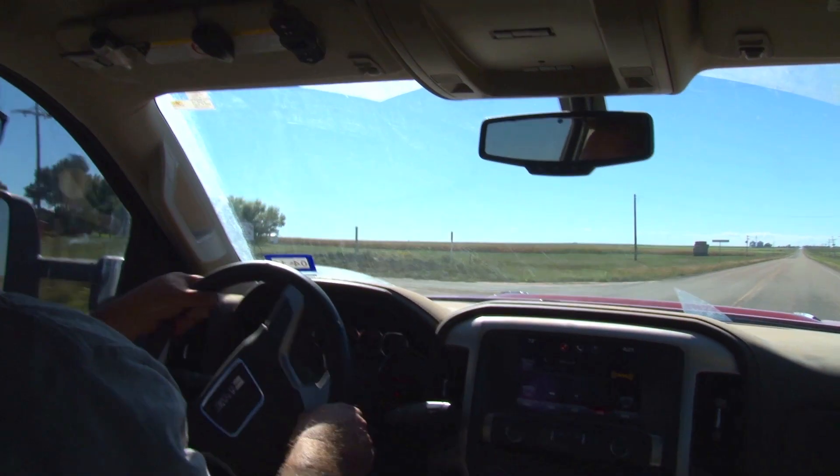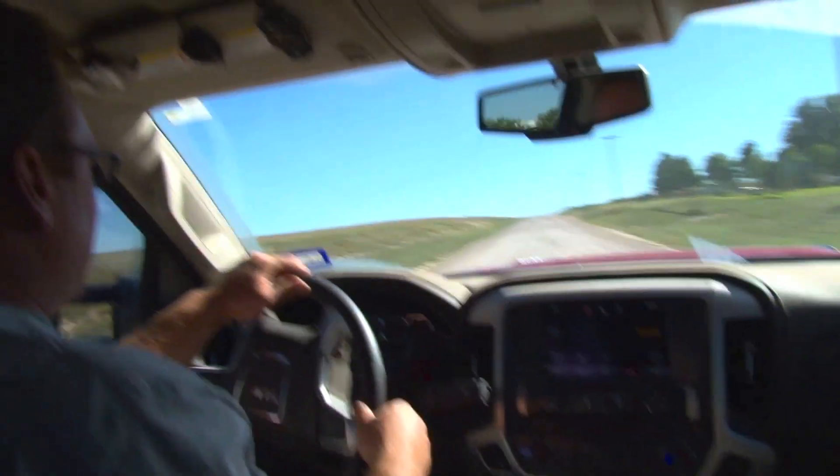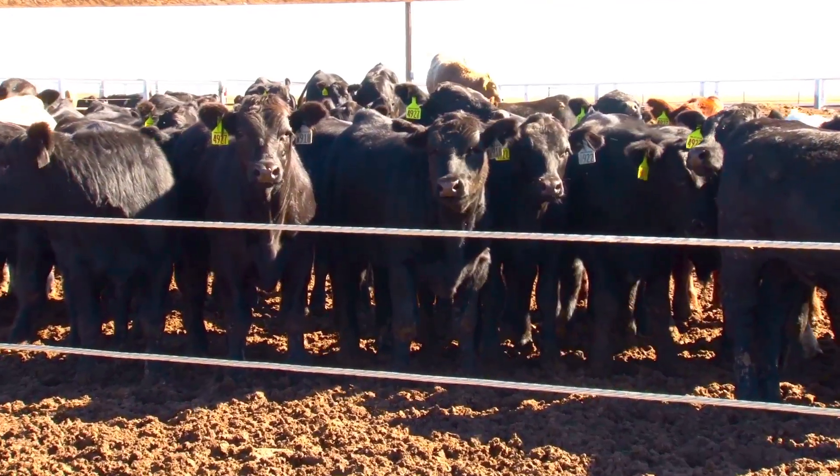Prior to FieldNet, I spent pretty much 12 hours a day chasing sprinklers. Now it's down to two or three, and it's freed up all kinds of time for the seed business that I do now. We have a preconditioning lot and feed yard, and to be able to manage time between all of these, it has helped tremendously with that.